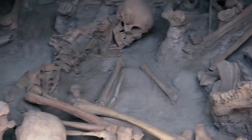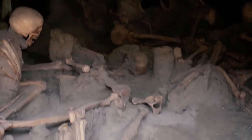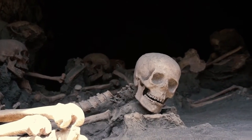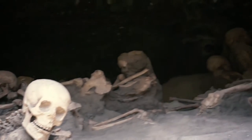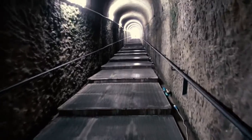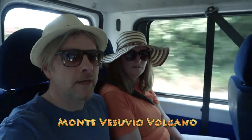Around 300 skeletons were discovered in recent years, as it was thought until then that the town had been evacuated by its inhabitants. We're now on a bus climbing to Vesuvius Volcano.